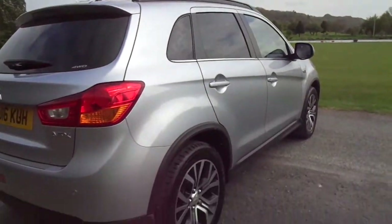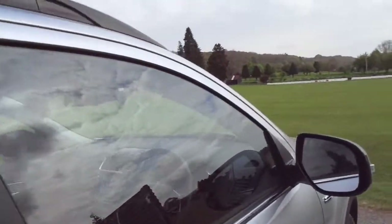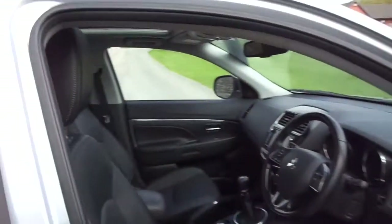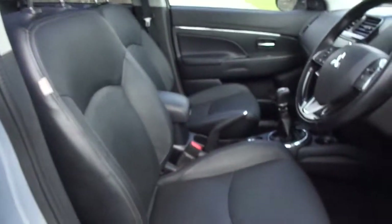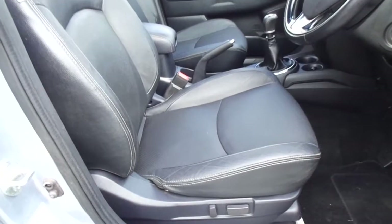Just taking you down the side now — very nice and styled. This one comes with a full leather interior which is in excellent condition, with an electrically adjustable driver seat and front heated seats.